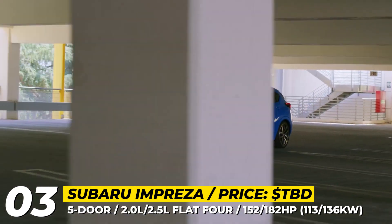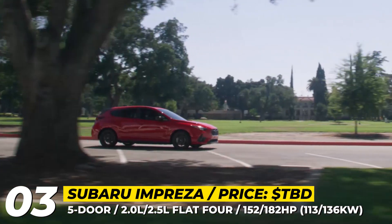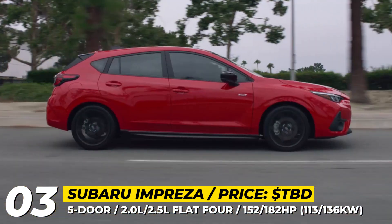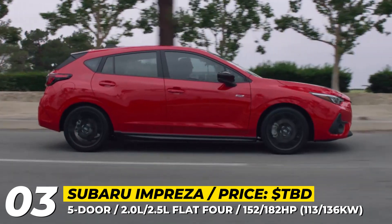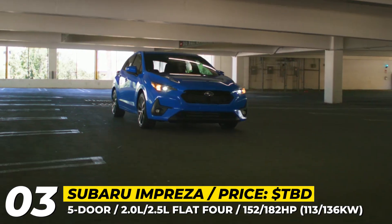2024 Subaru Impreza. The sixth-generation Impreza does not depart too far from its predecessor and comes underpinned by the same platform. Its lineup, however, shrinks since the new Subaru is available exclusively as a five-door hatchback with a Lineartronic CVT gearbox.